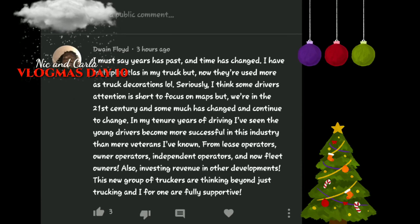Dwayne Floyd said: I must say, years have passed and time has changed. I have multiple atlases in my truck, but now they're used more as truck decorations. We're in the 21st century and so much has changed and continued to change. In my tenure years of driving, I've seen young drivers become more successful in this industry than mere veterans I've known — from lease operators, owner operators, independent, and now fleet owners.